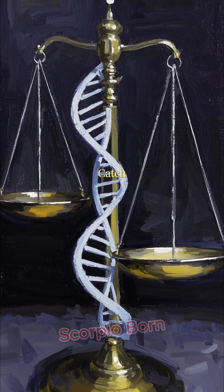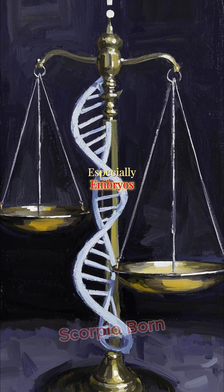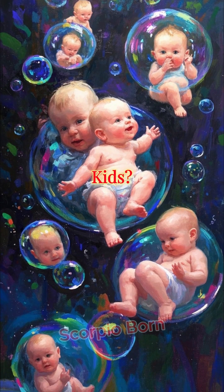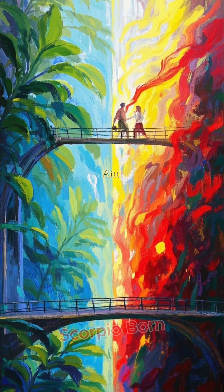But here's the catch: editing human DNA, especially embryos, raises big ethical questions. Should we design our future kids? Where's the line between healing and enhancing?